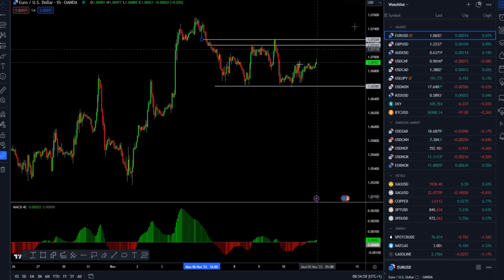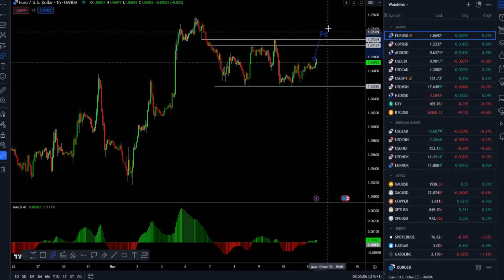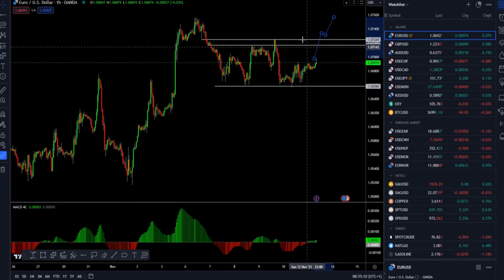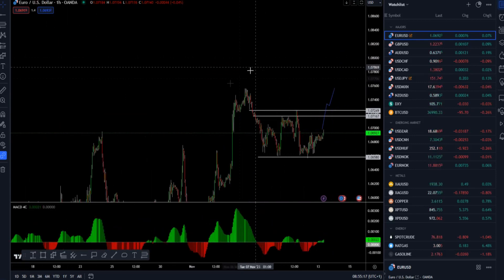We have potential for a breakout in the next period. If the market can trade to the upside and clear 1.0727 and hold above, there is a chance for a retest of 1.0757 and maybe even higher prices towards 1.0767 and the 1.0800 mark.